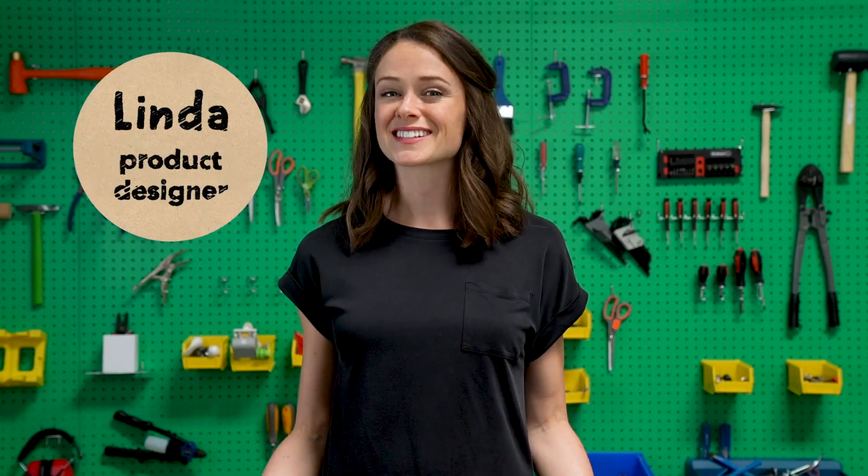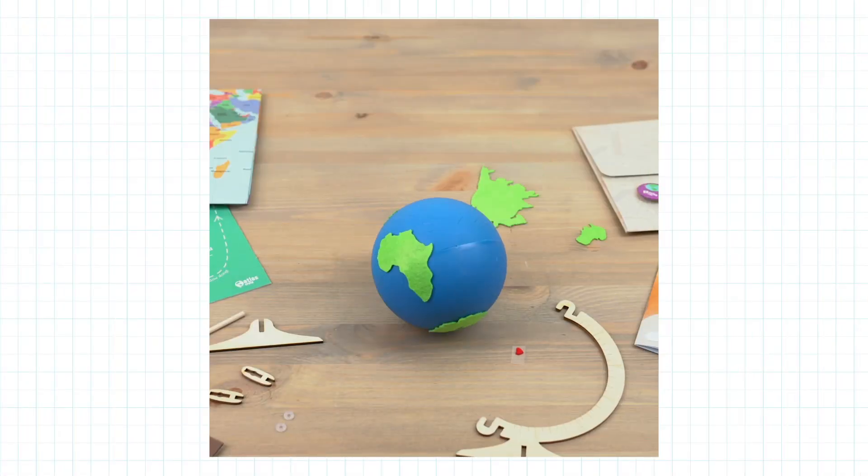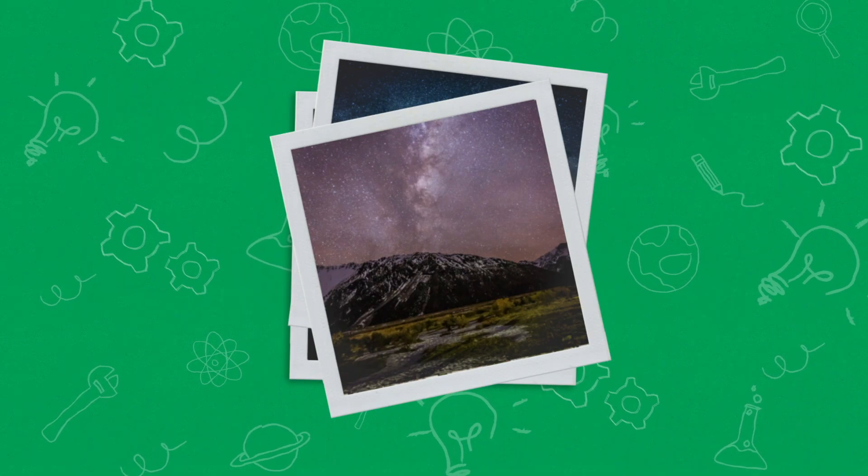Hi, I'm Linda, and I'm a product designer here at KiwiCo. I create projects for our Atlas crate line. I get to learn about different places all over the world, like which countries have the best spots for stargazing.